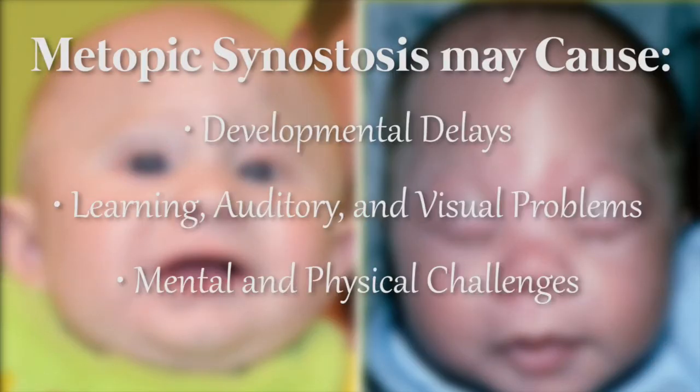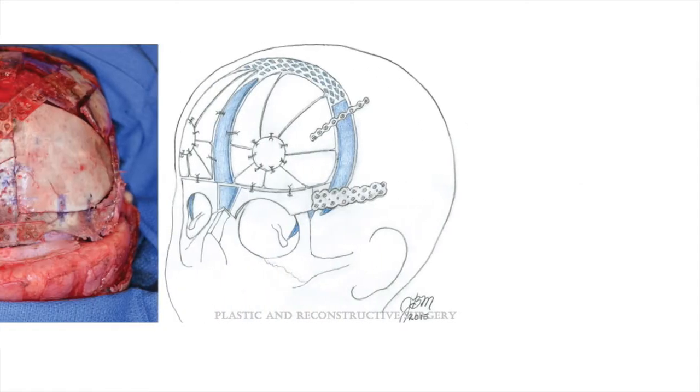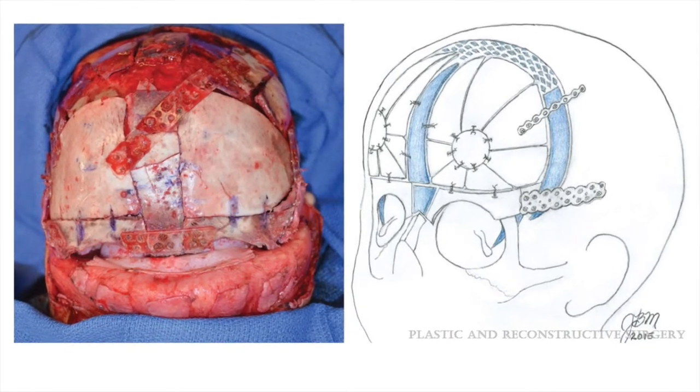This can also cause developmental delays, learning, auditory, and visual problems, including mental and physical challenges as well. These can range from minimal to severe depending on the patient and the deformity. Fortunately, plastic surgeons can treat and repair many of these craniofacial deformities.